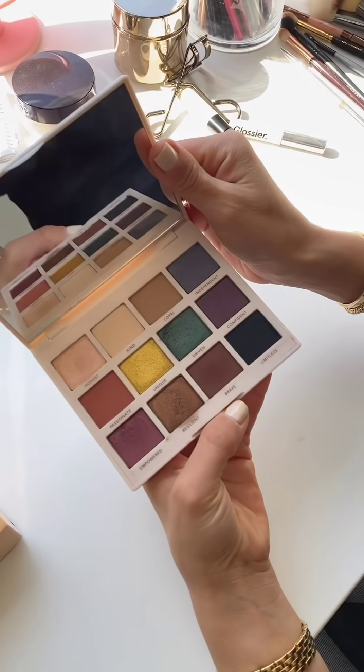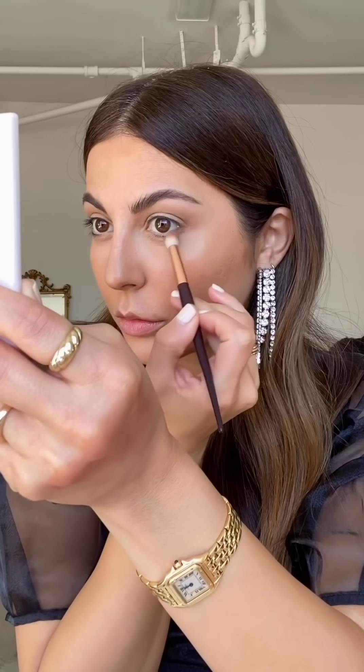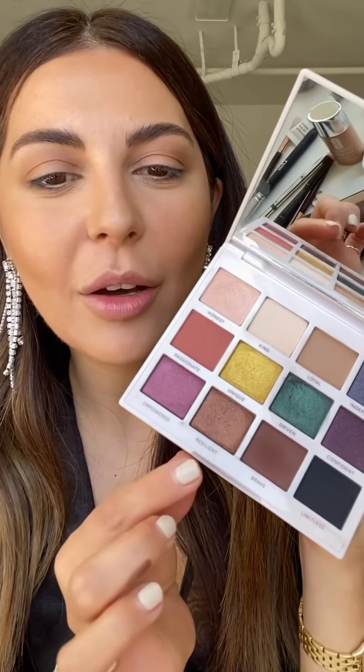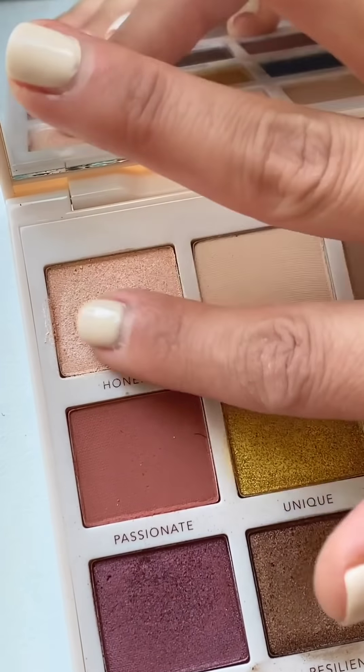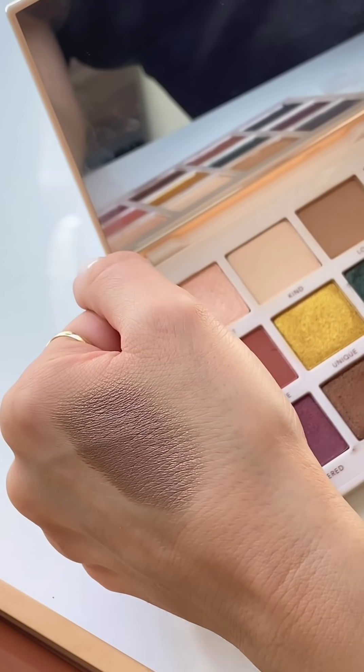Moving on to my eyes. I'm going to use the Persona Cosmetics Identity 2 palette and also play with this Glossier glitter because it looks so cool. I'm starting with the transition shade 'Loyal' and with the Persona brush I'm just getting this on the crease, also applying it on the bottom lash line. Then I'm going to mix 'Resilient,' a bronzy shade, with 'Honest,' the lightest shimmery shade in the palette — mixing them together to see what we get, then blending with a brush.